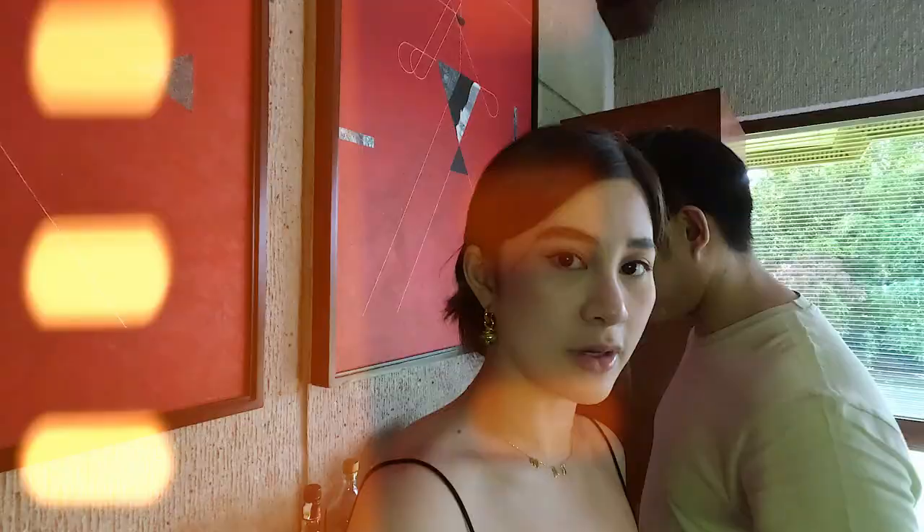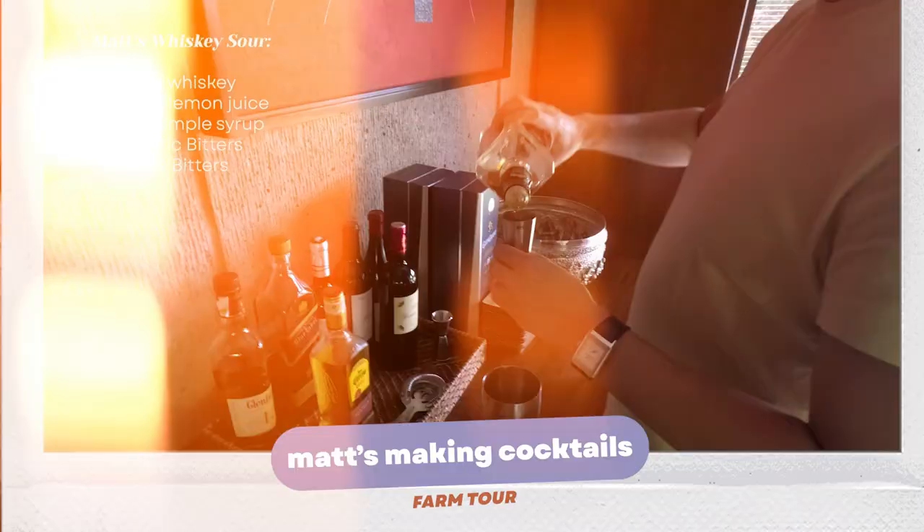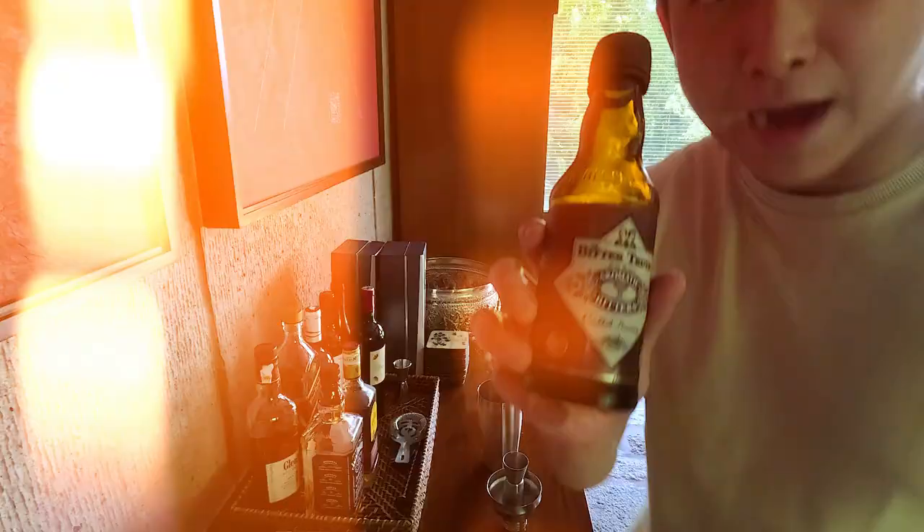Okay, so the kids are sleeping now. It's 2:30 in the afternoon and the adults are just chilling by the pool. Now Matt is gonna make us some cocktails — some whiskey sour. Aromatic bitters: Angostura bitters and orange bitters for extra flavoring.